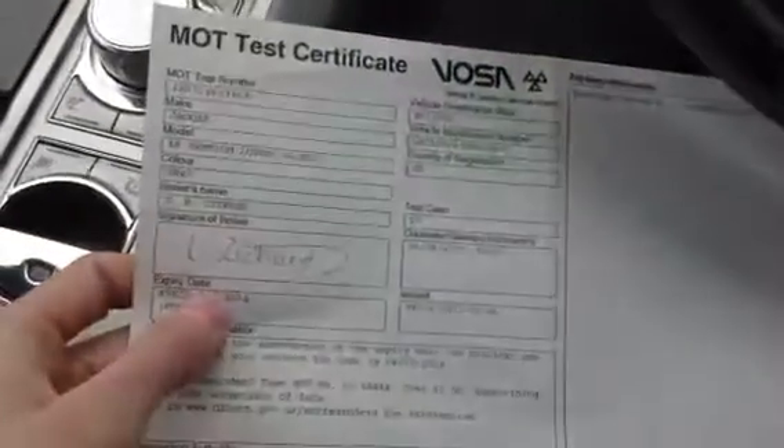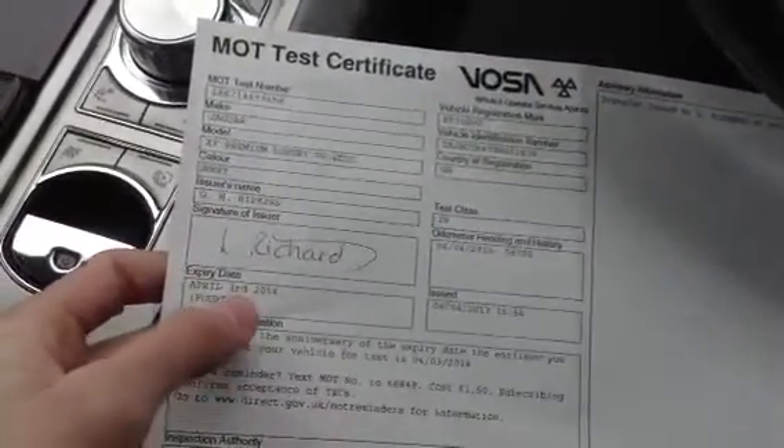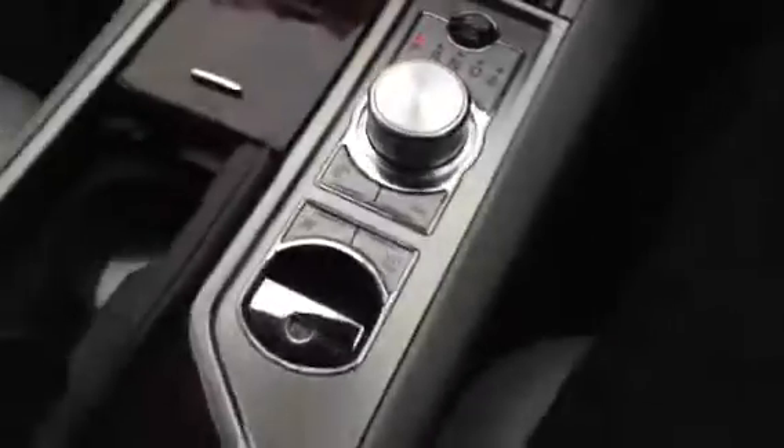Taking a quick look at the documents — looking at the V5, we've got two owners on the vehicle. It does come with an MOT certificate which ends April 3rd 2014, so a month or so left on the MOT. We do have a full franchise service history, which is what you'd expect from a vehicle like this — stamped at fifteen, thirty-three, fifty, and sixty-four thousand miles. So it was serviced not that long ago at sixty-four thousand miles.